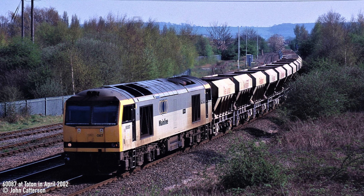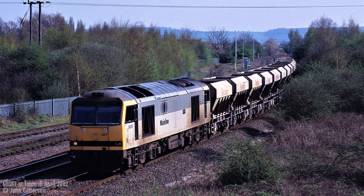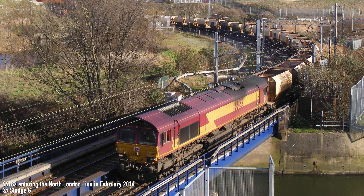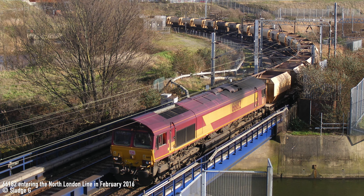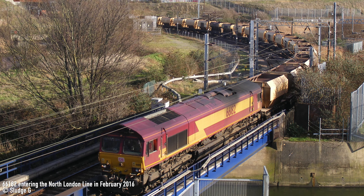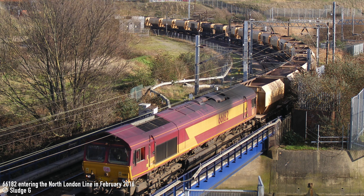Following the purchase of EWS by DB Schenker, they continued to operate aggregate services out of Mount Sorrow to this very day. However, as newer bogie wagon hoppers have entered service with DB, the usage of PGA wagons on aggregate services out of the area have reduced significantly. August 2016 saw the final few PGAs work out of Mount Sorrow to East Anglia, ending what had been a long association with these iconic wagons.